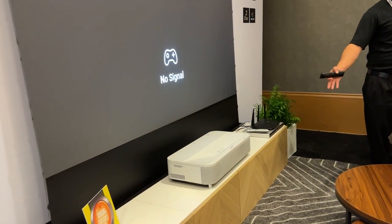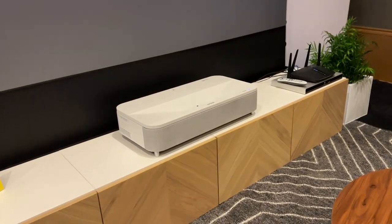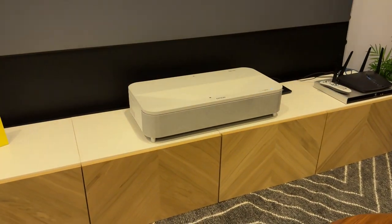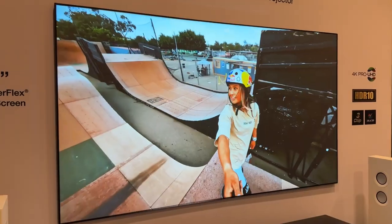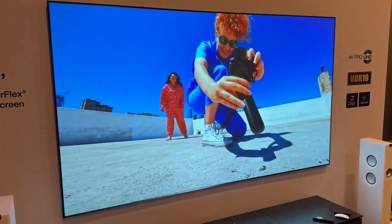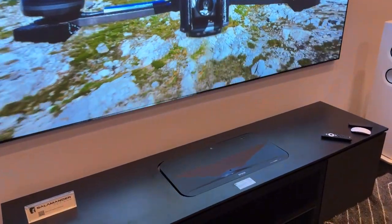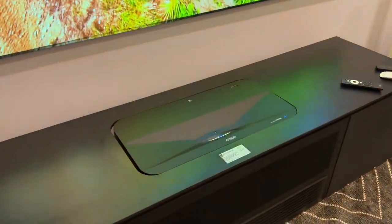The really cool thing about this projector is that it uses a brand new lens design that allows the projector to be only 22 inches away from the wall — to the front of the projector — to throw up a 120-inch 4K HDR picture that is insanely bright and beautiful. In fact, the lumens: it's 4,000 lumens in color and 4,000 lumens in white brightness.